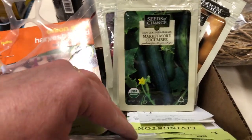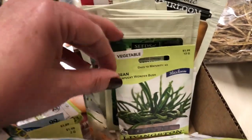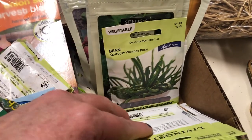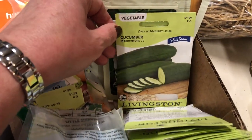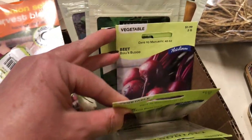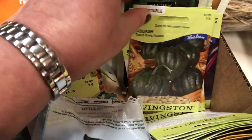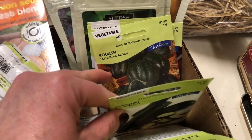Cucumbers. I've got some Kentucky Wonder beans — I've actually gotten some bush beans this year. I always get climbers, but I did get some bush. I always love Kentucky Wonder — it's great flavor. More cucumbers, more beets, some green onions, radish, and some acorn squash. I love acorn squash, mostly for like a dessert.